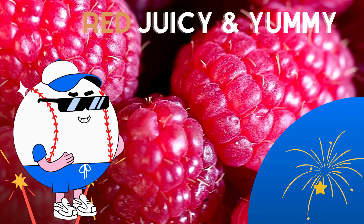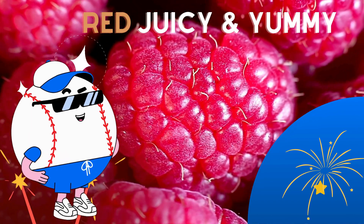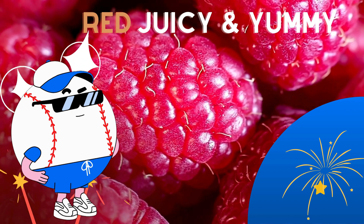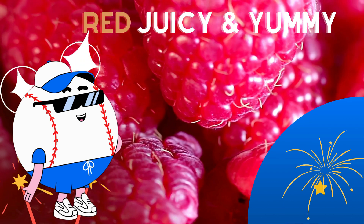Raspberries are like little treasures hiding in the garden. They're not just tasty, they're also packed with goodness. Look at this beautiful berry! It's red, juicy, and oh so yummy!